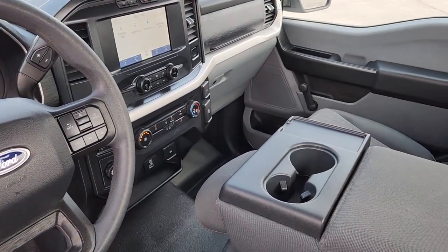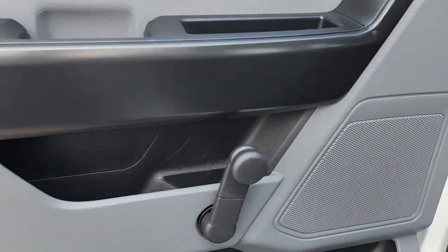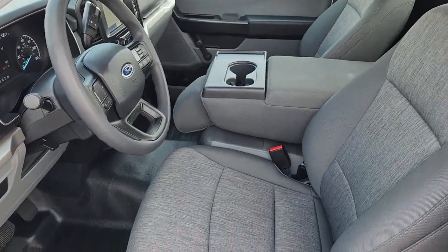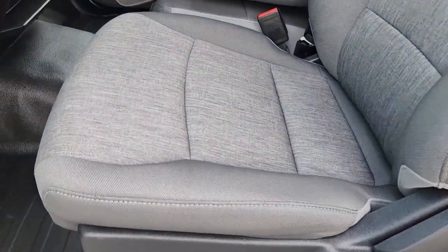Pre-collision system, sun and moonroof, navigation system, backup camera, lane-keeping assist, electronic stability control, steering wheel audio controls, aluminum wheels, trailer hitch, traction control.